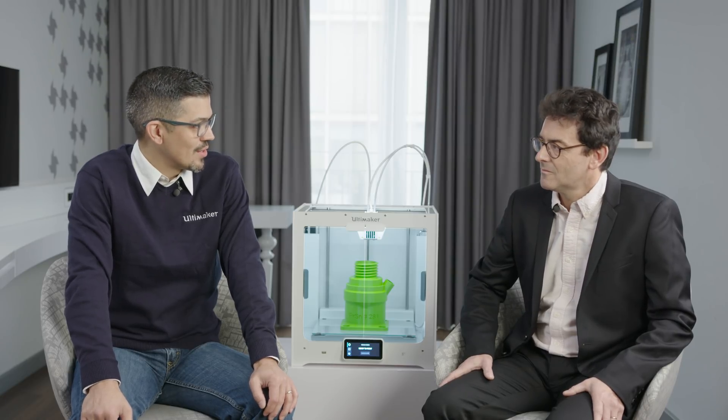Hello everyone, welcome to Formnext. I'm Luis Rodriguez with Ultimaker. I'm pleased to welcome Emmanuel from Owens Corning. We asked you here today to talk about the collaboration we've done recently with your materials and Cura, and just want to hear more about what you've been working on.